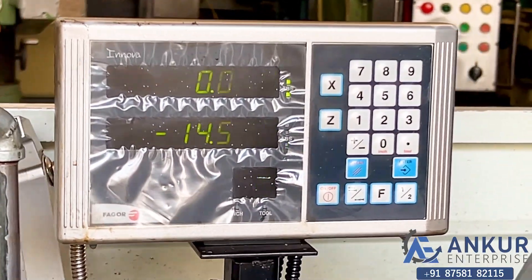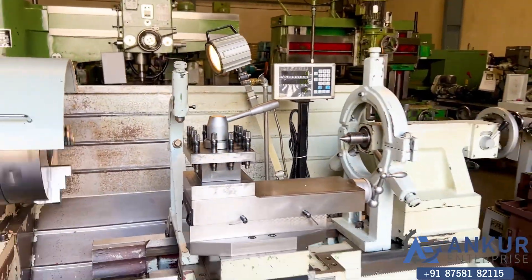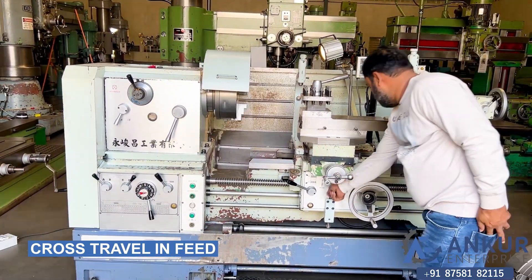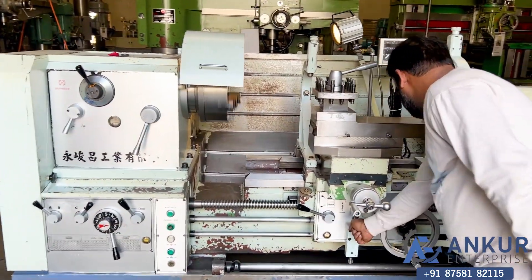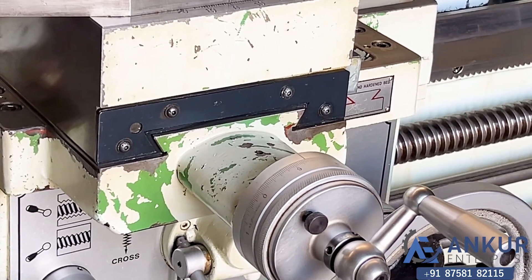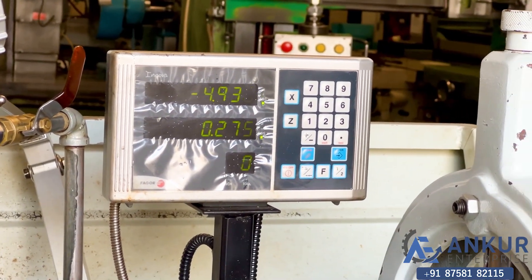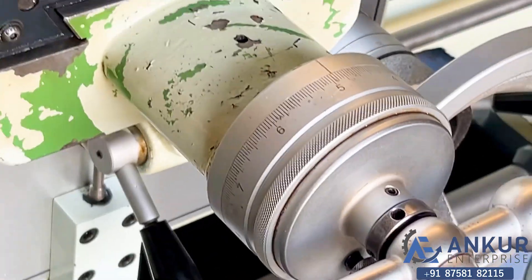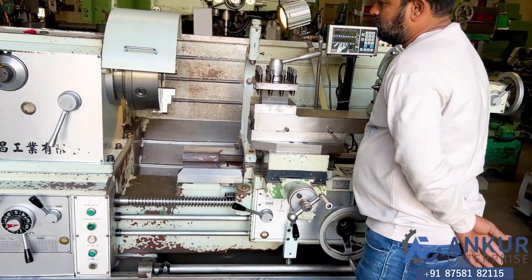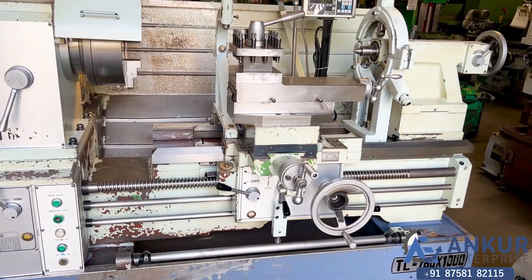Working of the carriage. Now cross travel in feed — working of cross travel in feed. Working of the carriage. Change direction in feed — direction has been changed in feed.